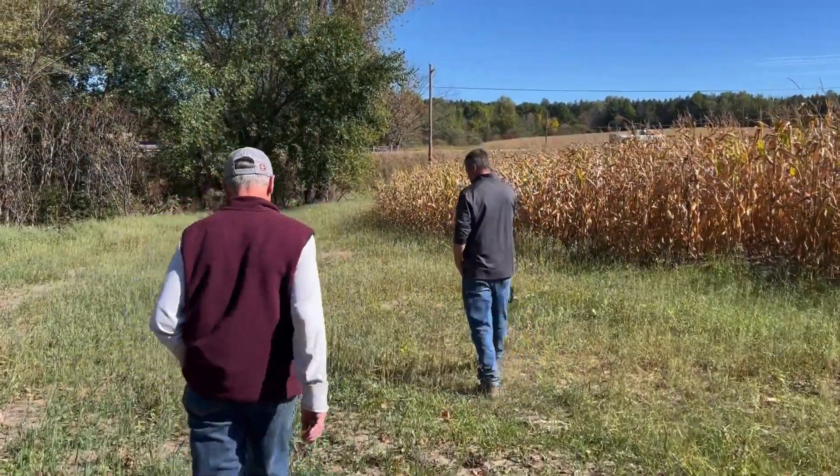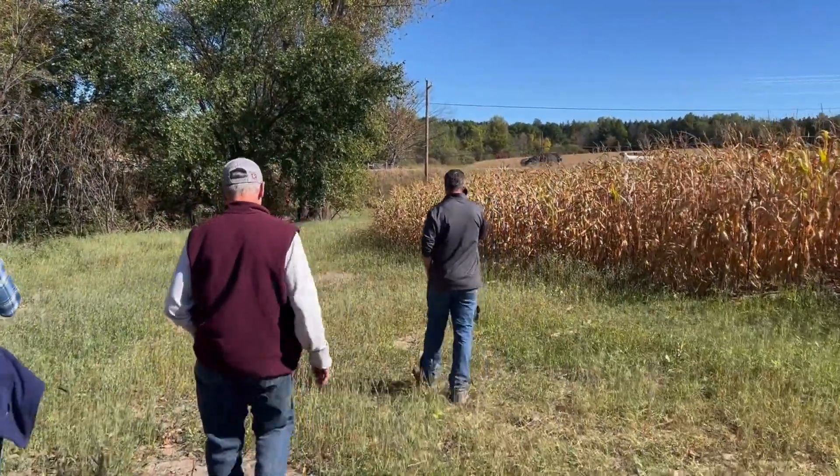If another farmer was hesitant about establishing a field border, I would quickly invite them out to another farm we've worked with, have them meet the farmer, see that field border, and hear directly from another farmer about the benefits they see from having a field border.